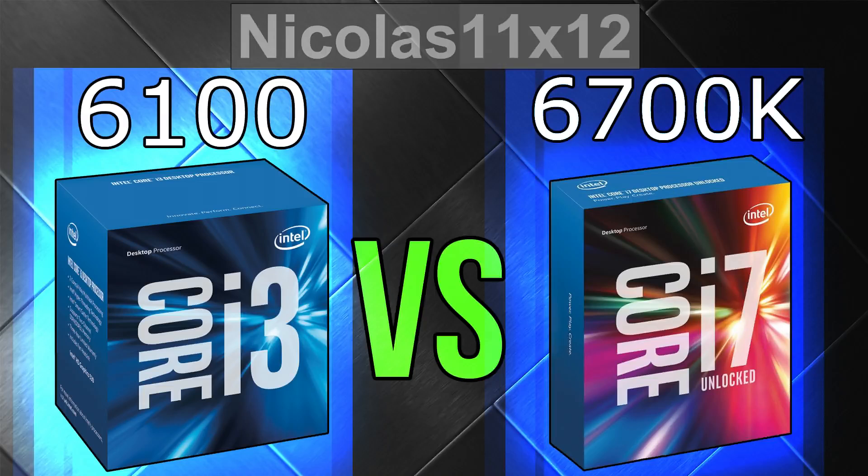So it goes without saying, the price difference is ridiculous. Right now, at the time of this video, the i3 costs about a quarter of the i7. But then again, currently there are issues with the 6700K's availability, so that needs to be taken into account as well, which leads to increased pricing. But how much of a performance difference is there to expect? Let's find out.